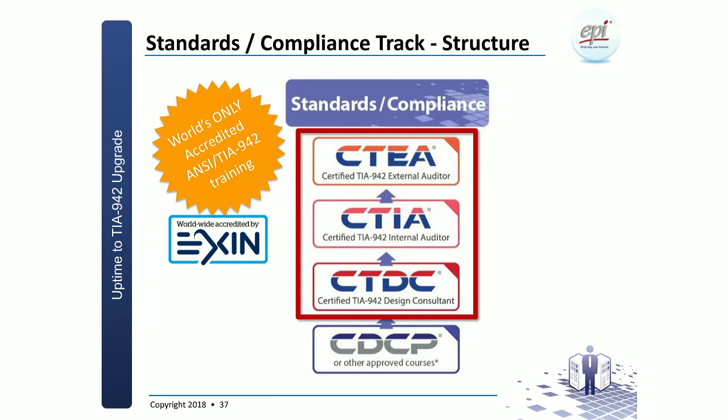Ultimately, one could go to the CTEA — the Certified TIA External Auditor — which is the person who does a full audit and validation of the design and or physical implementation. It is the only course in the world for this purpose, developed under the EPI and TIA agreement. EXIN is the accreditation and examination body, completely impartial from EPI — they develop exam criteria to ensure you understand the right things and oversee the material. Before entering this training program you must have some data center certification already, such as EPI's CDCP — Certified Data Center Professional — or other approved equivalents. The reason for this prerequisite is that the CTDC will not explain what an air conditioning or UPS is — it assumes decent knowledge of data center equipment.